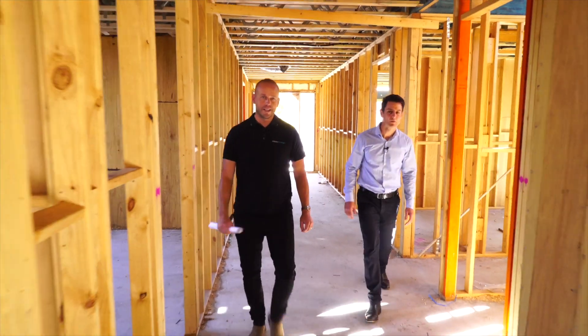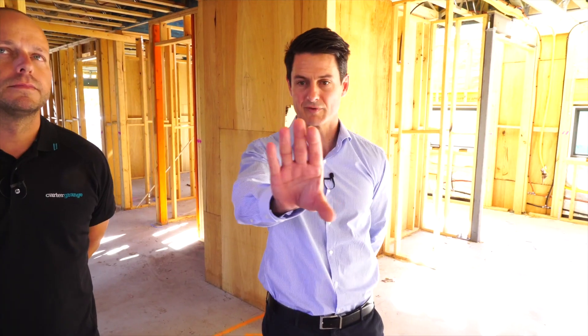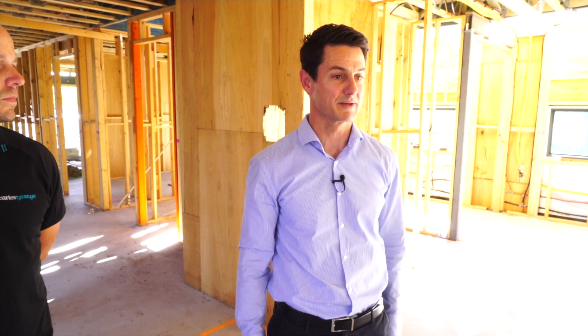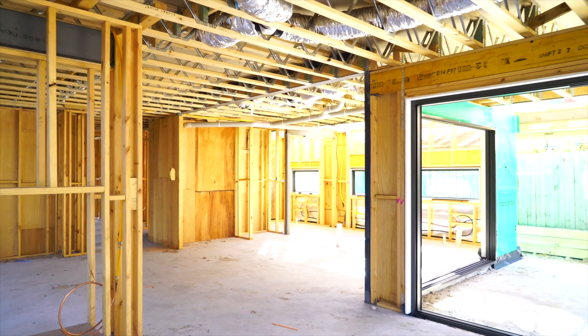Come through to the kitchen and dining area, Matt. We thought it'd be nice to have a fireplace against the wall there, but John suggested we bring it out and make it double-sided. Really glad we took that suggestion on board.